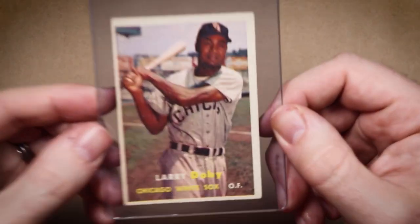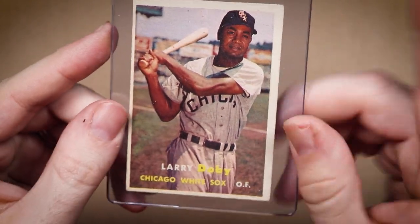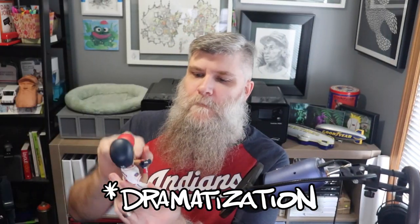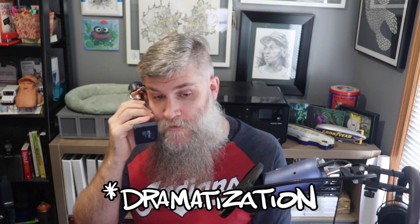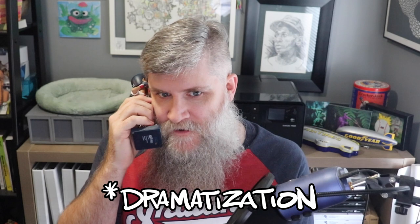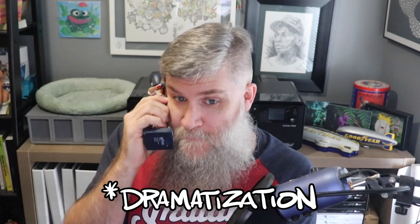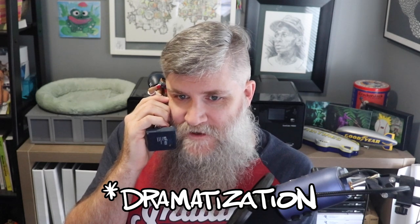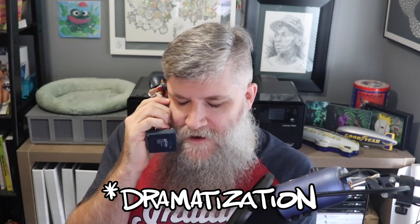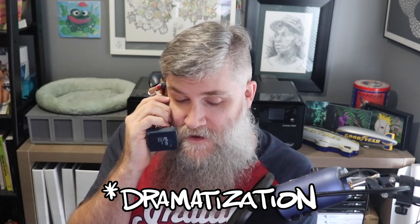I just got back from my LCS with this 1957 Larry Doby. I know exactly who might want this. Hey Nina, it's Scott at Ranger Studios. How's it going on the other side of Ohio? I was at my LCS, Triple Play Vintage in beautiful Cuyahoga Falls, and I found a pretty sweet 1957 Larry Doby. You interested?